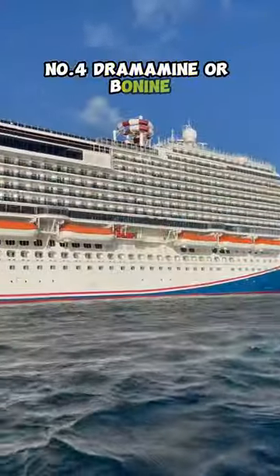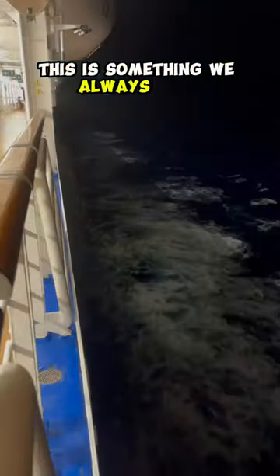Number four: Dramamine or Bonine. Even after 30 cruises, this is something we always pack.